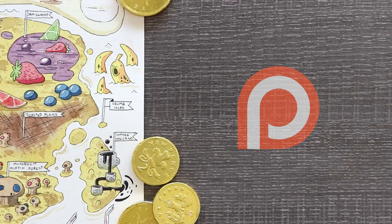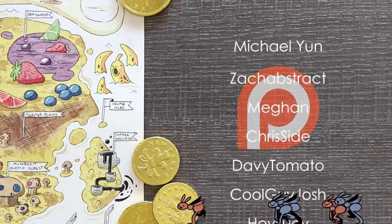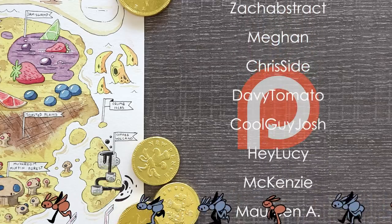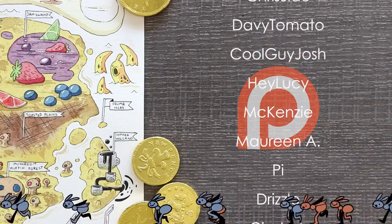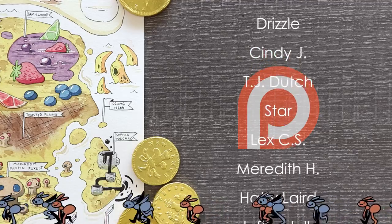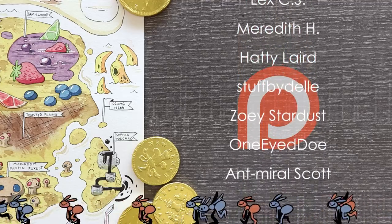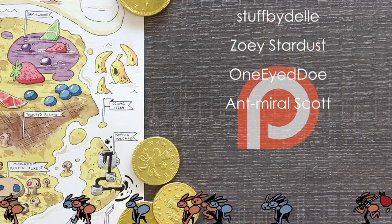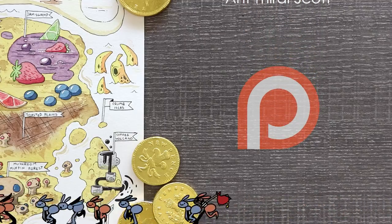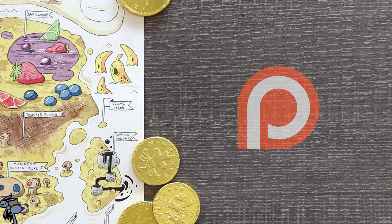And now a huge thank you to all of my wonderful patrons. If you want a shout out at the end of my videos, sketches, coloring pages, early access, and more, check out my Patreon by clicking the link in the description. Thank you all so much for the support. Bye!